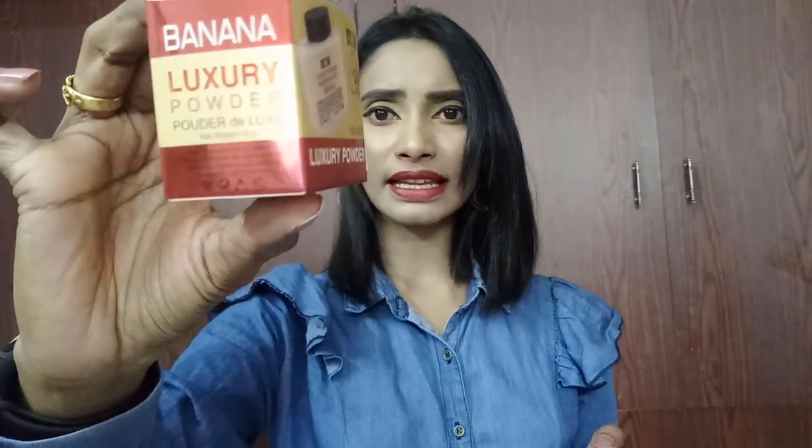Moving on to the claims — on the carton box you can see the information, caution, and ingredients list. This is made in PRC, so that is something to be aware of. It claims 24 hours, but I'll share my experience on how long it actually lasts.